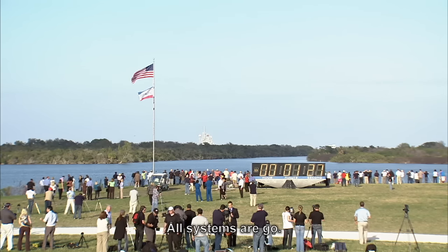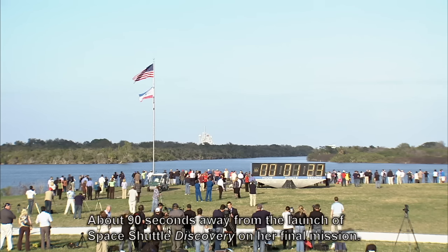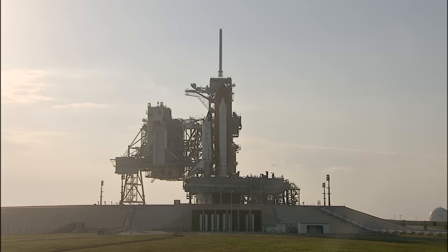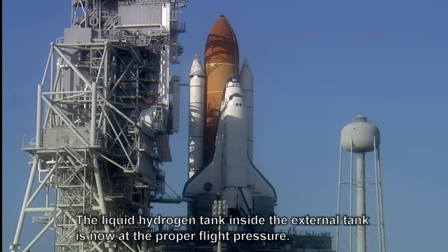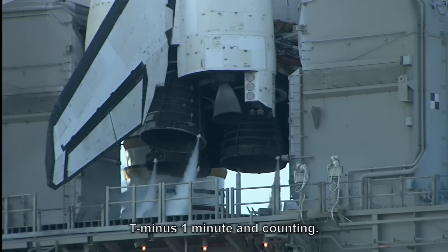All systems are go — about 90 seconds away from the launch of space shuttle Discovery on her final mission. T-minus one minute 10 seconds and counting. The liquid hydrogen tank inside the external tank is now at the proper flight pressure. T-minus one minute and counting.